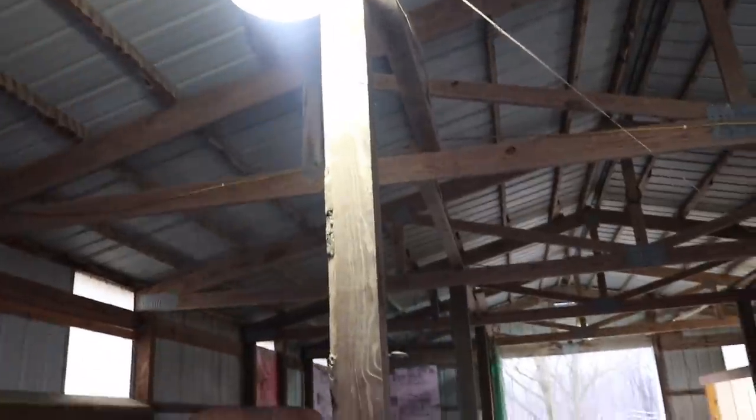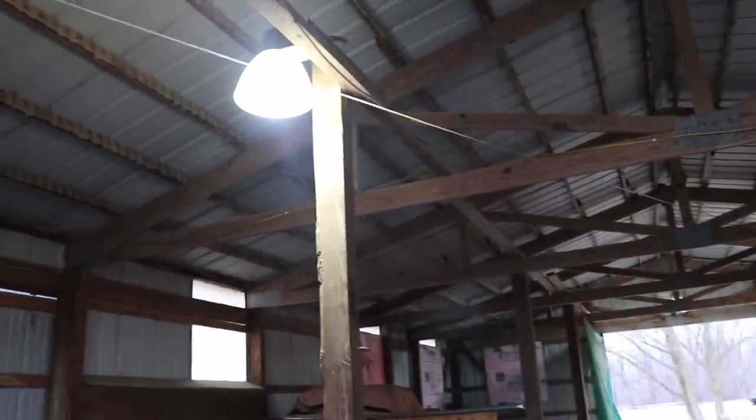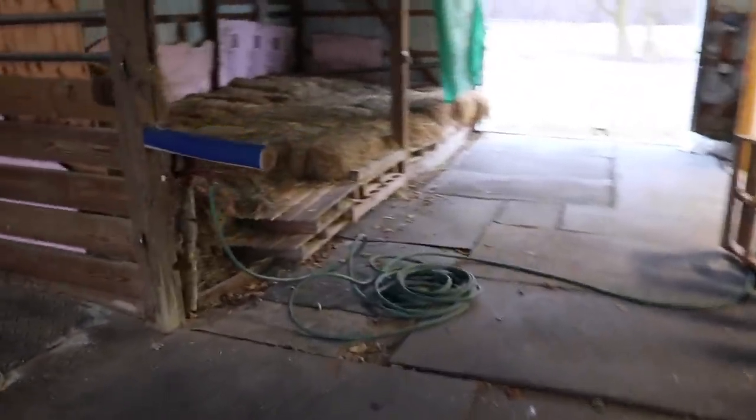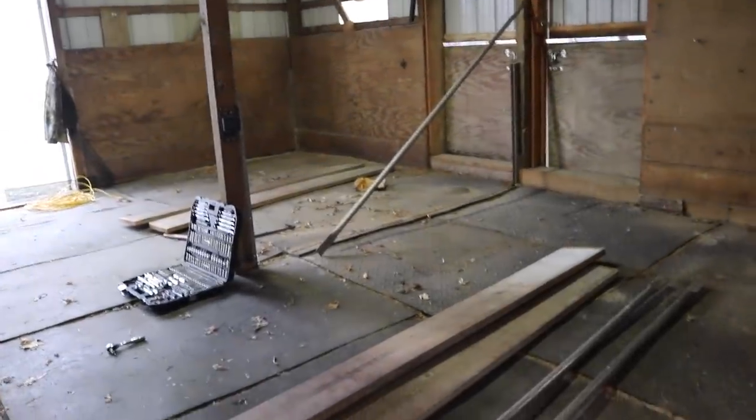I'm going to need the ladder first to make sure they didn't fasten any screws to that post up top, otherwise if I cut it off underneath and it's still screwed up there, we're screwed. So it doesn't really do us any good to try to get rid of this post right now. That's pretty much it for this part of the barn project for today.